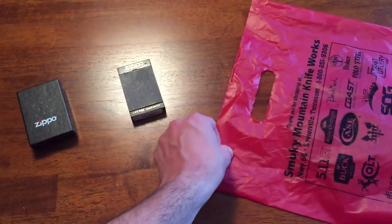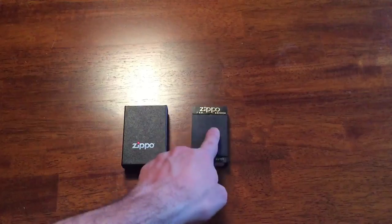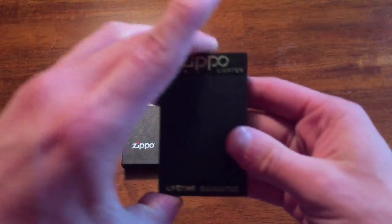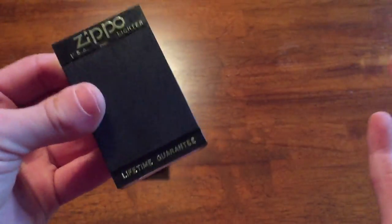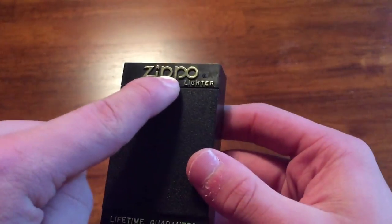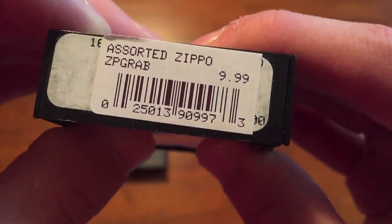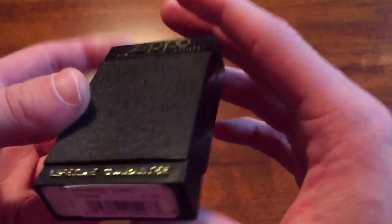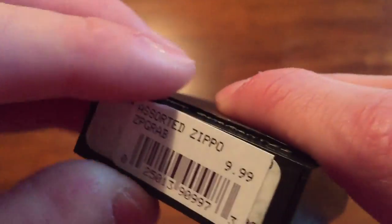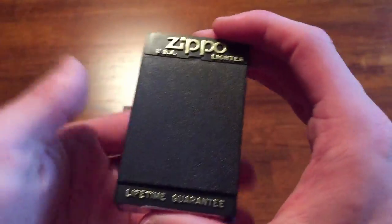Let's check these two Zippos out. We've got a new one and a rather old one. Let's start with this one first. If you go to Smoky Mountain Knife Works they have a little tiny section full of what's basically new old stock. This lighter is in brand new condition but it's actually a very old lighter, as you can tell from the packaging. On the bottom the model has been covered up - it says 'Zippo grab bag.' It was nine dollars, while the Zippo itself retails for twenty-two dollars, so that is a really good deal.